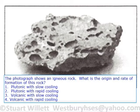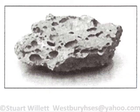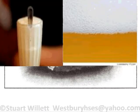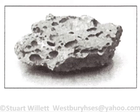The photograph shows an igneous rock. What is the origin and rate of formation of this rock? Look at these little bubbles or holes in the rock. These were formed by gas, and the gas was trying to escape from the rock, but the rock froze before the bubbles could escape. That's similar to the foam on a Coke or a beer freezing before the bubbles could escape.